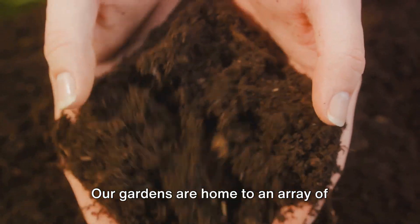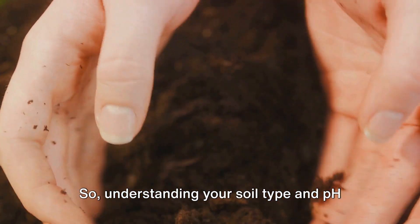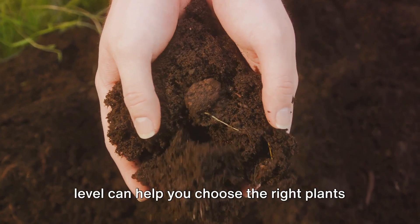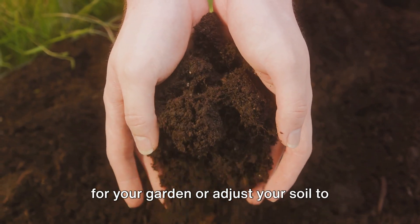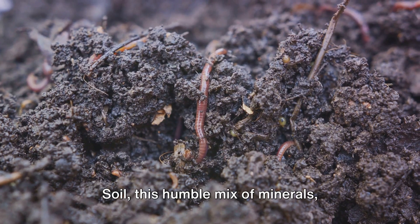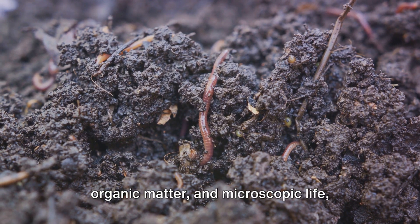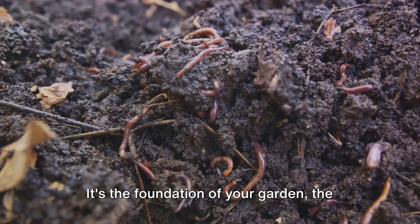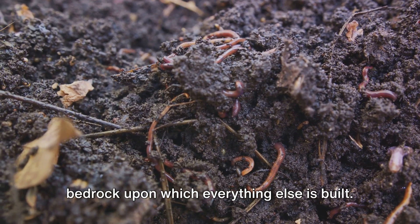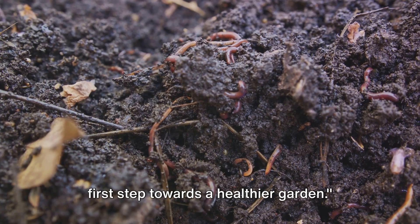Our gardens are home to an array of plants, each with their unique soil preferences. Understanding your soil type and pH level can help you choose the right plants for your garden, or adjust your soil to better suit the plants you have. Soil — this humble mix of minerals, organic matter, and microscopic life — plays a vital role in your garden's health. It's the foundation of your garden, the bedrock upon which everything else is built. Understanding your soil type is the first step towards a healthier garden.